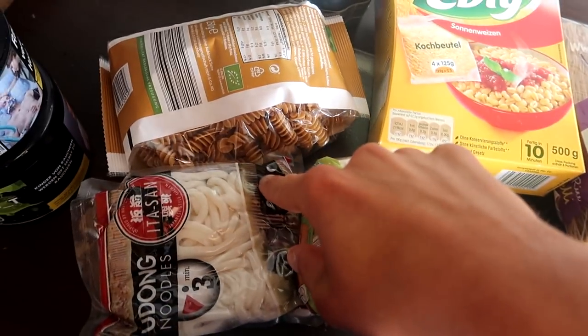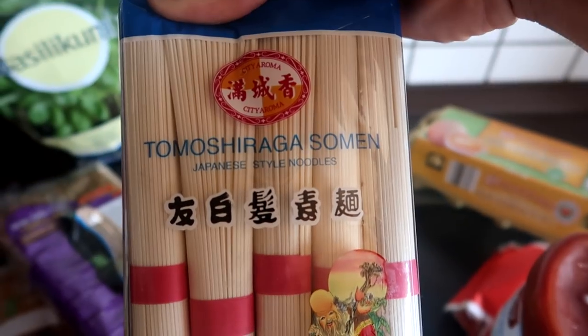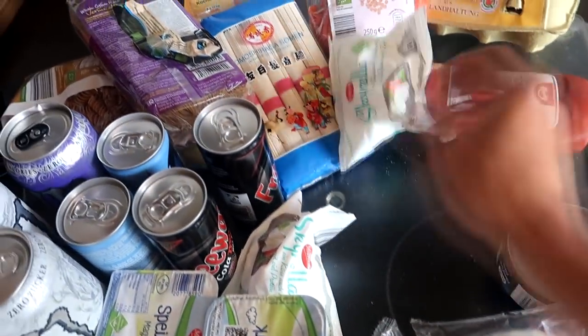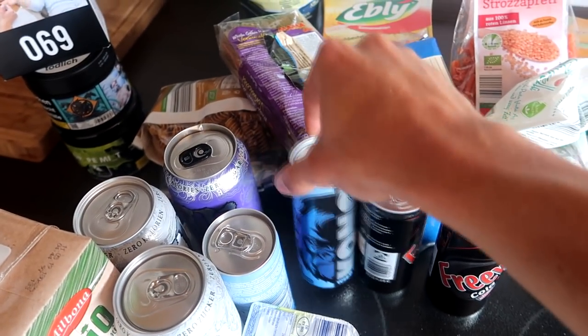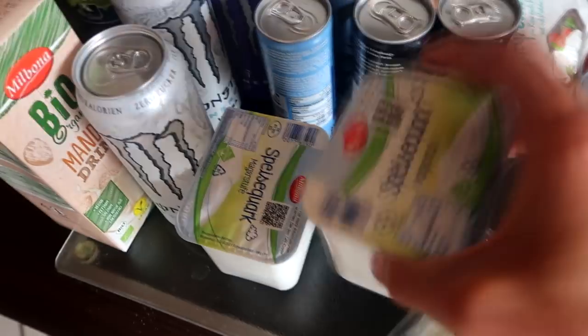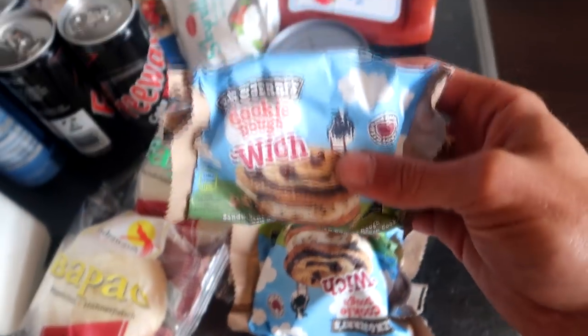But first, here's the little food haul. We got a lot of different noodles — udon noodles, chickpea noodles, rice, rice noodles in Japanese style, I love them so much. Also eggs, some other noodles I've never tried before, light ketchup, mozzarella cheese, tuna, Lidl Cola Zero, Lidl energy drinks, Monster energies, almond milk, and quark for the protein.